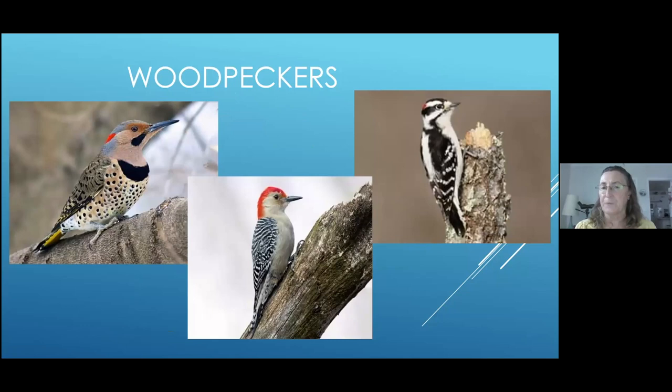Here are woodpeckers — three samples from the family. They're all up against bark. If you look at their feet, they have two toes that go forward and two toes that go backwards, which helps them climb up trees. They have very stout beaks. The downy on the right probably has the smallest beak of all of them. They use their beaks for drilling into trees, making cavities for nesting, and looking for insects — primarily larvae, grubs, and ants. They're always drilling into dead trees.